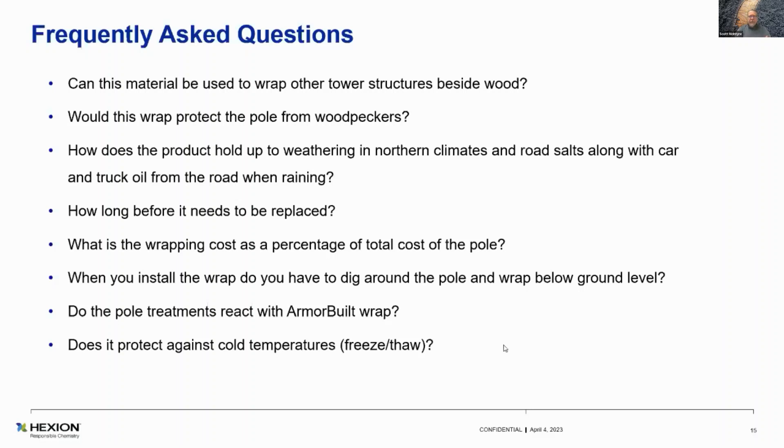Do the pole treatments react with Armour Built? No. Pentachlorophenol, CCA, DCOI — none of them have shown any reaction with Armour Built at all. From a chemical standpoint, we've checked it in our analytical lab and basically soaked Armour Built in all those different treatments — we have access to all of them through Stella Jones — and basically it's impervious.